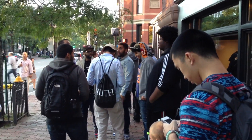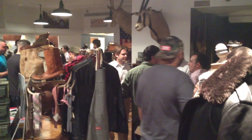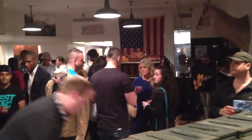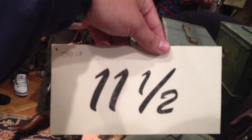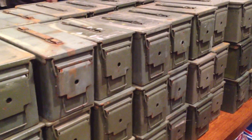We are inside Ball & Buck — the store is absolutely beautiful. Everyone's here for the release party, giving out free drinks. You can see the shoes on display here. I got my size 11 and a half, I'm number 15 — really really cool. You can see some of the ammo boxes here.